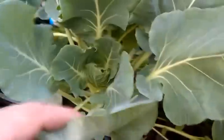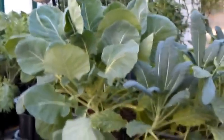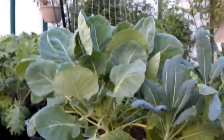Brussels sprouts right here — let me back up, I'm now about three feet away — they're just huge, unbelievably huge. And they've done this just recently.